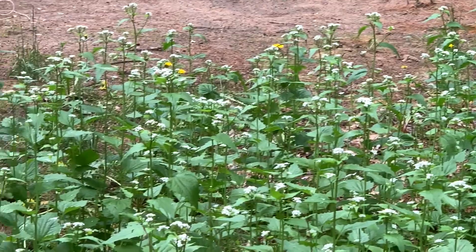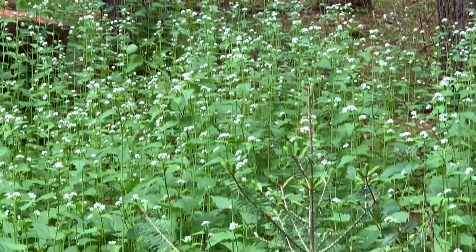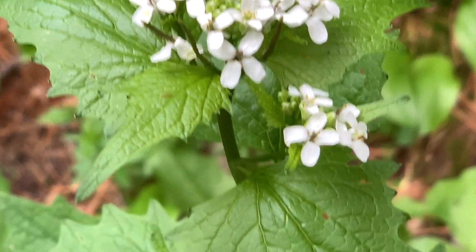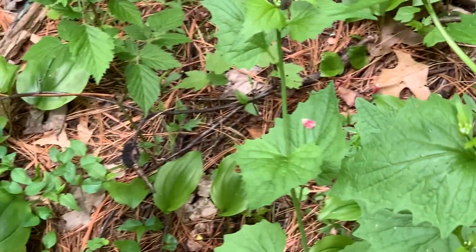Anybody know what these are? I got them growing all over this year, as far as I can see across my backyard. I wonder if there's something beneficial. These are what they look like up close. Don't look like stinging nettle or anything — it would have nailed me already. Don't know what it is, if it's some kind of beneficial plant or poison.